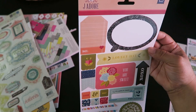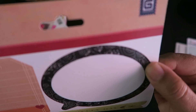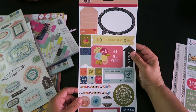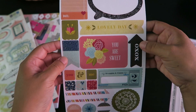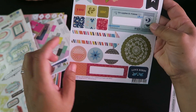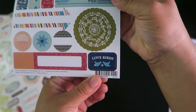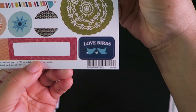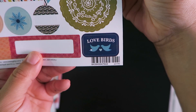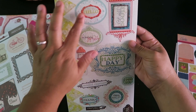This one is called J'adore and it's by Basic Gray. It gets a little blurry but let me focus in — it says 'you're a sweet' and 'xoxo.' It has a lot of little cute ones, little arrows, and look at these little lovebirds — super adorable.